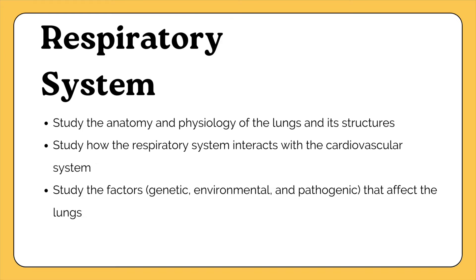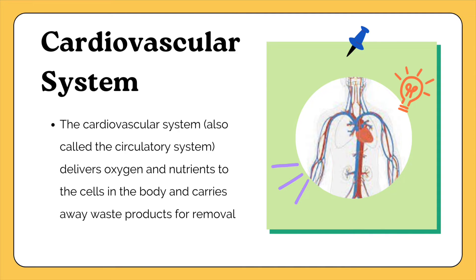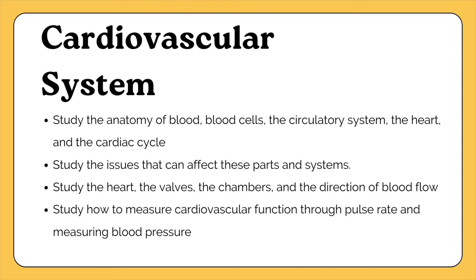Moving on to the cardiovascular system — this is a very critical one to know well for the test. The cardiovascular system, also known as the circulatory system, delivers oxygen and nutrients to cells and carries away waste products. Study the anatomy of blood, blood cells, the circulatory system, the heart, and the cardiac cycle. Study the heart valves, how blood flows through the heart to the lungs and back, and how to measure pulse rate and blood pressure.